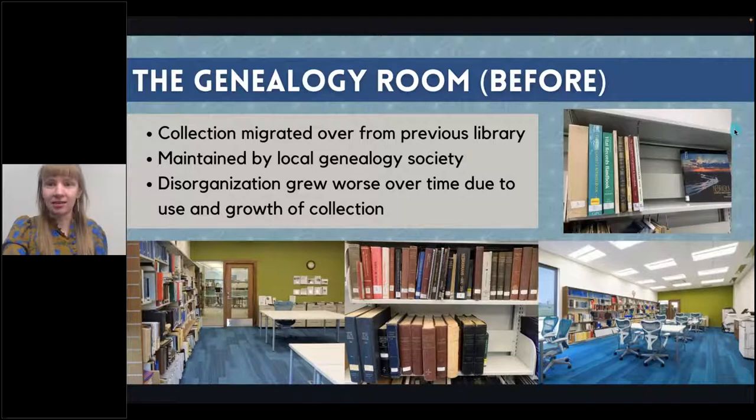One of the collections at the old library was a local history and genealogy collection. It was organized and maintained by a local genealogy society, so the library staff didn't necessarily have much to do with it. When we moved into our new library, we had an entire room dedicated to the collection, which was really awesome. But when it came over, it was all boxed up and put on the shelves as is and hadn't really been touched since — very, very disorganized. This grew worse over time as people came in and used materials and the genealogy group was less hands-on.